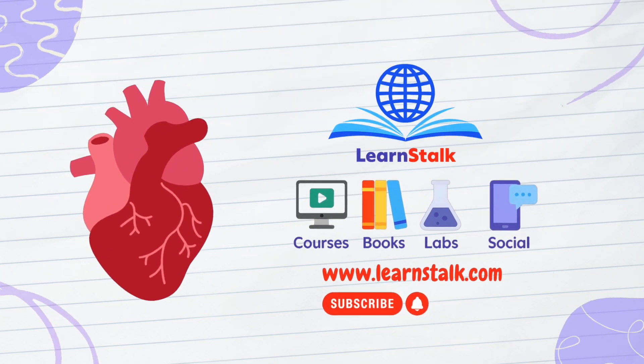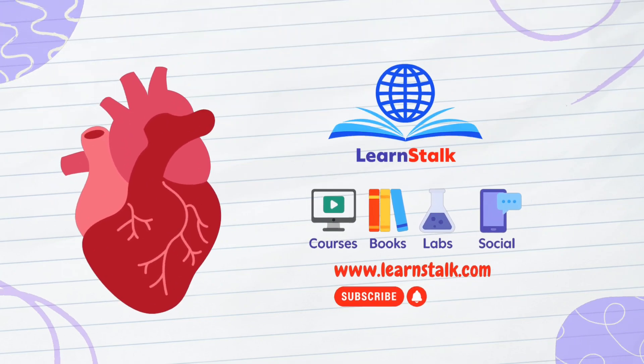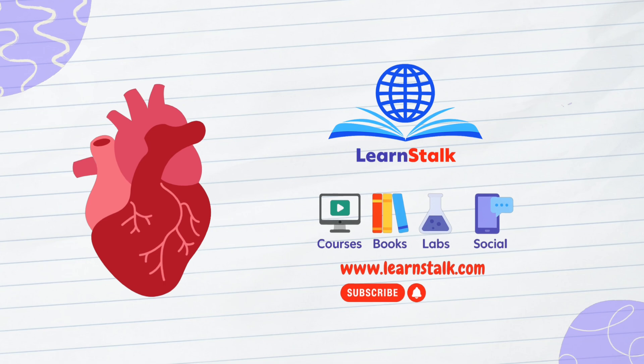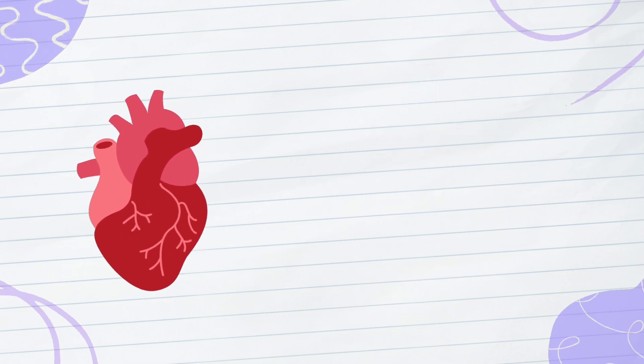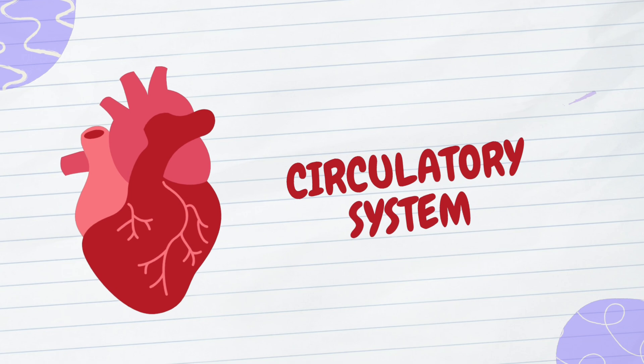If your blood wasn't in vessels right now, it would be sloshing around inside you like soup in a broken bowl. Gross, right? But for some animals, that's normal. Let's dive into the fascinating world of circulatory systems.